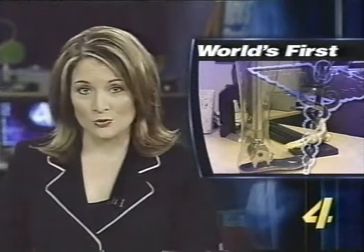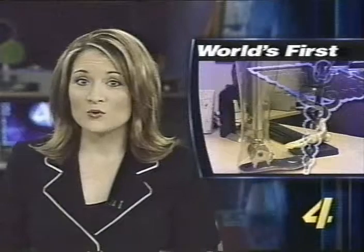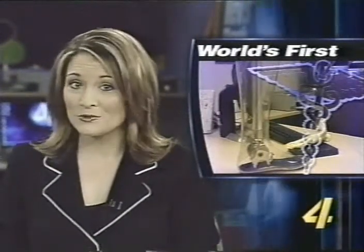It's a brand new cutting-edge medical tool created right here in the Sooner State. The world's first ever computerized prosthetic limb is making big news, and how the new invention will help countless Oklahomans. News Channel 4's Angie Bruss joins us live in the newsroom with more on what she's found out.